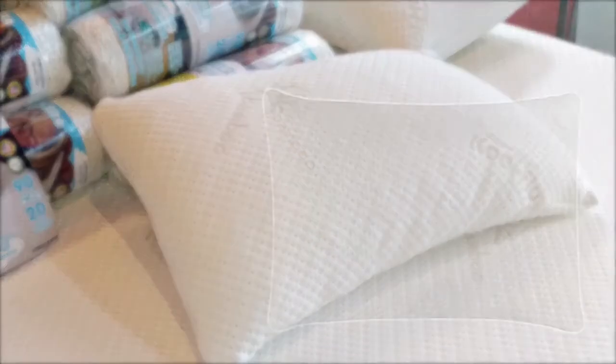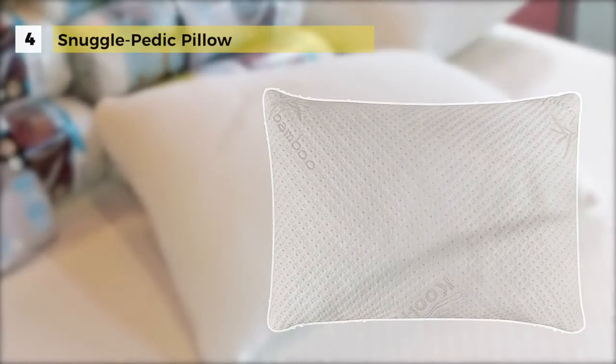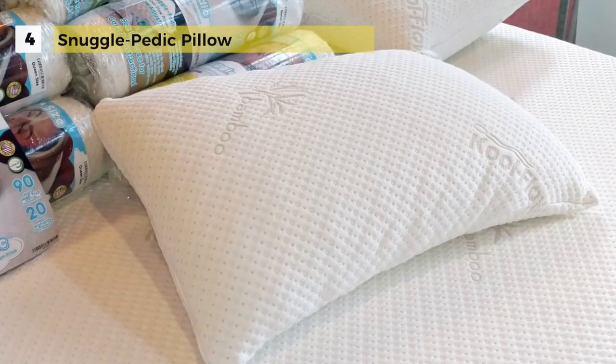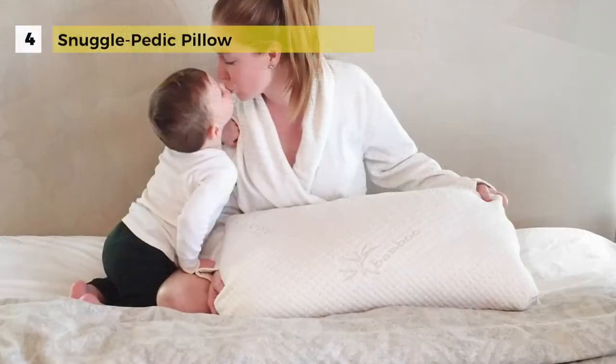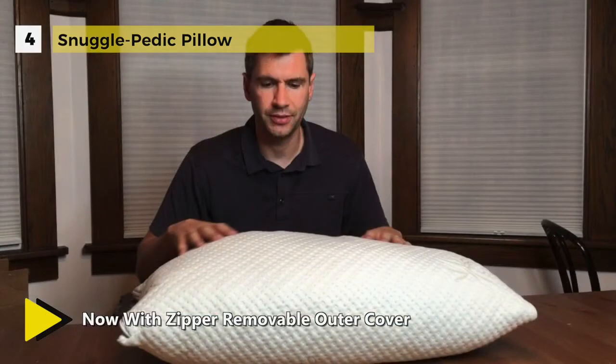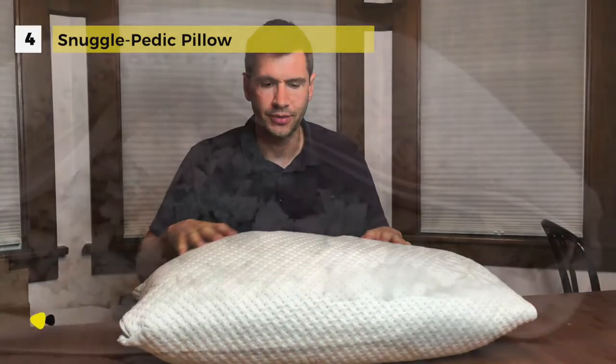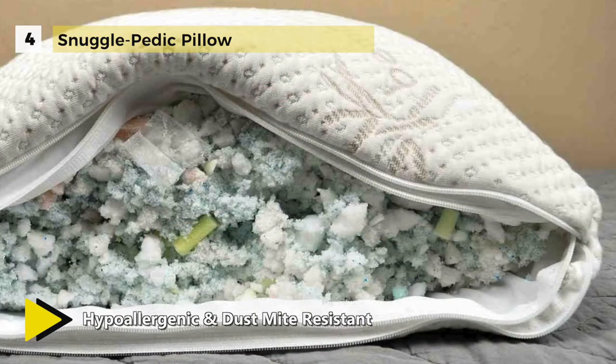The Snuggle-Pedic pillow comes with a high-density, proprietary shredded foam mix which is inherently dust mite resistant, without the need to add any dangerous chemicals, as some products do. While the Snuggle-Pedic conforms to your neck and head for proper orthopedic support, the fluffy yet resilient mixed combination of foam used in Snuggle-Pedic pillows will adjust to each position you sleep in.